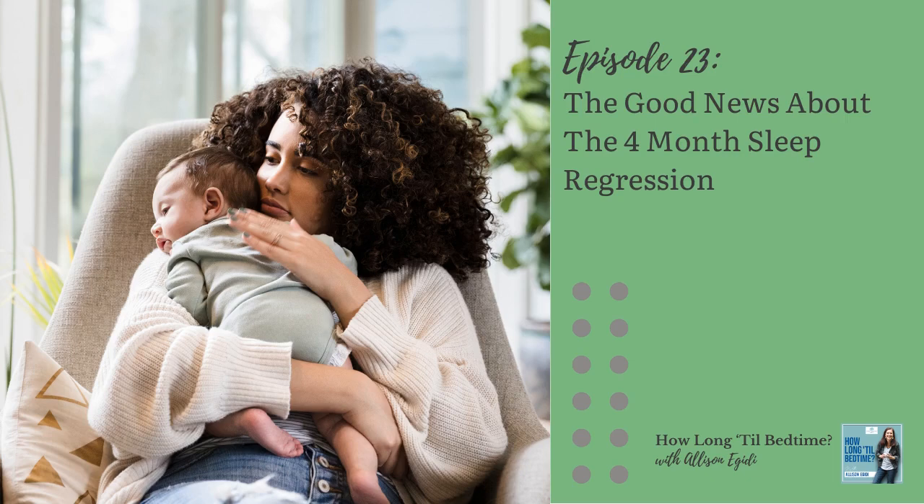Their circadian rhythm is becoming more similar to yours and mine. Their sleep cycles will now have four sleep stages consisting of both light and deep sleep. In the early weeks and months, your baby falls right into a deep sleep. But now that they're also experiencing light sleep, they're more likely to have sleep disruptions, and for some babies that may mean they don't easily connect their sleep cycles, which will result in more wakings during the night and in those really annoying shorter naps.